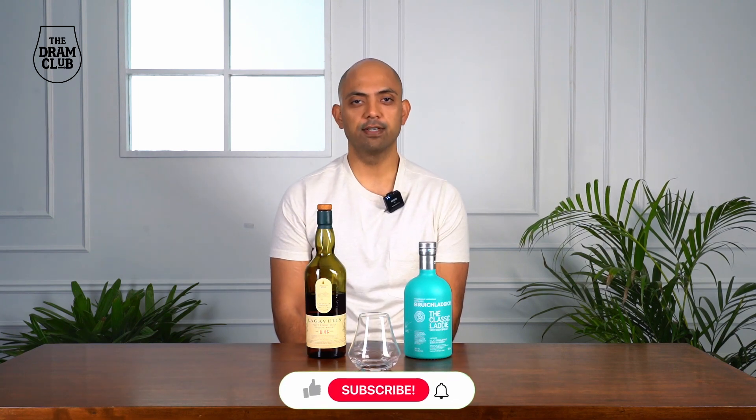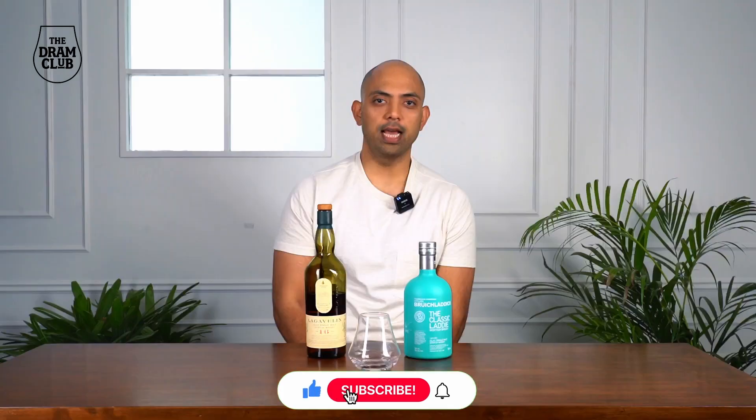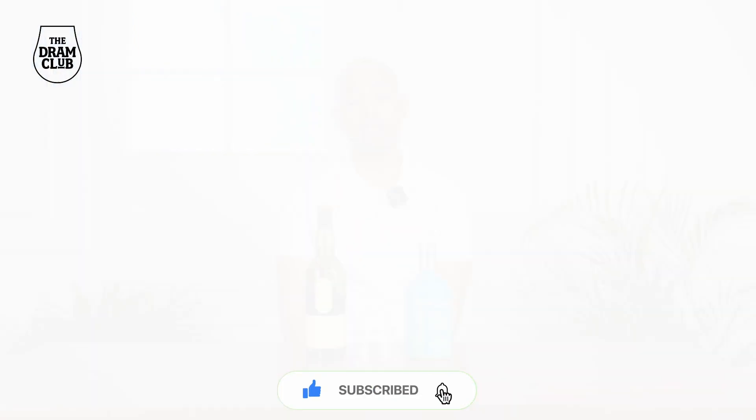Hey everyone, Vinayak from the Jam Club. While some of you may have attended whiskey tastings, did you know that it's very easy to host a whiskey tasting for your friends and family at home? Before I take you through all the basics of hosting a whiskey tasting at home, don't forget to like and subscribe to our channel.